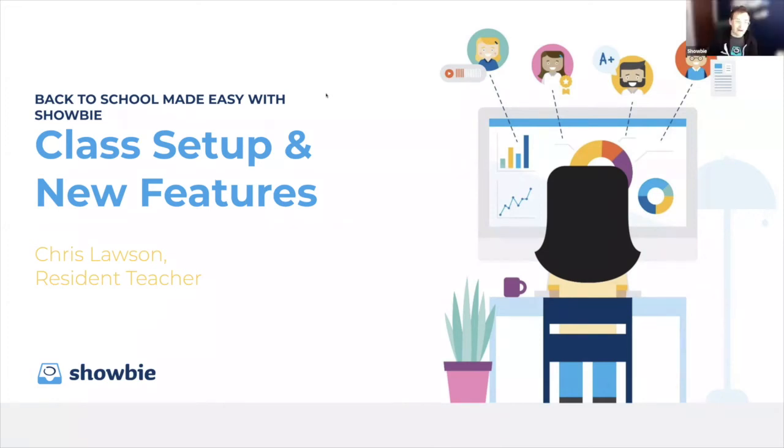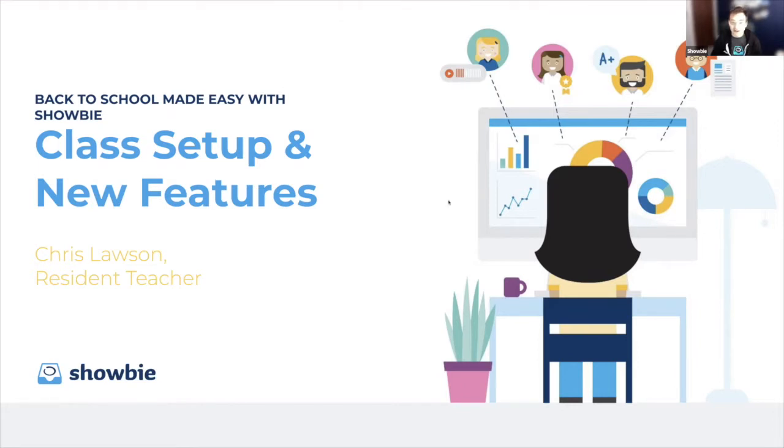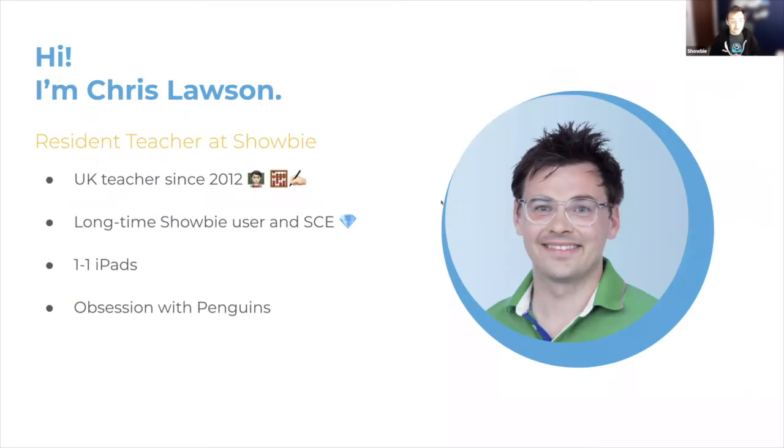Hello everyone and welcome to this class setup and new features back to school made easy with Showbie. My name is Chris Lawson and I am very proud to be your presenter today as one of Showbie's resident teachers, which I'll explain in a moment. An absolute pleasure to see so many of you here today. Thank you so much for coming along.